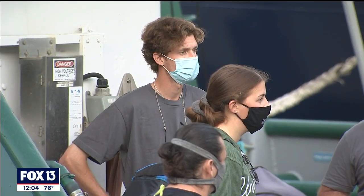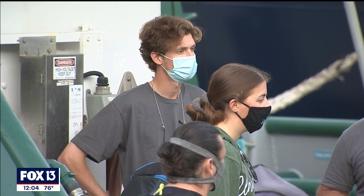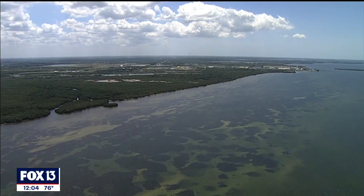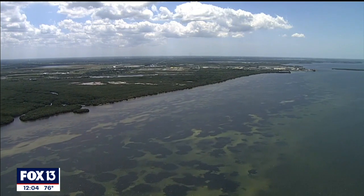USF scientists say they'll be conducting their own tests on the bay water to help support the department. They'll have results from some tests immediately — things like pH levels they can find out today — but scientists say most of their tests will take weeks, if not months, to come back with results. Reporting from St. Petersburg, Kelly Cowan, Fox 13 News.